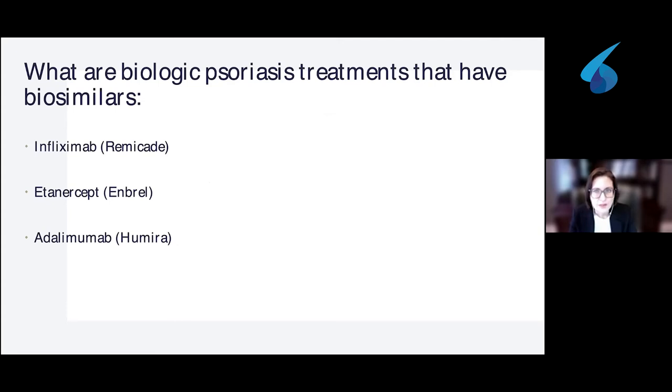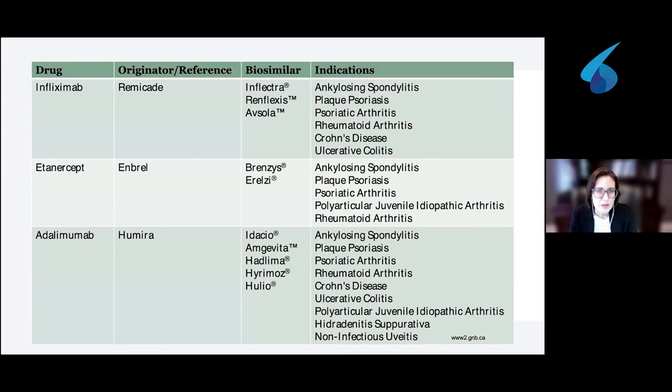What biologic psoriasis treatments currently have biosimilars? There are three available for psoriasis and psoriatic arthritis: infliximab (Remicade), etanercept (Enbrel), and adalimumab (Humira). A table summarizes the available originator reference products and their corresponding biosimilar products. The approval is not unique to psoriasis — it is quite broad and applies to a variety of other inflammatory conditions including psoriatic arthritis, Crohn's disease, and ulcerative colitis.